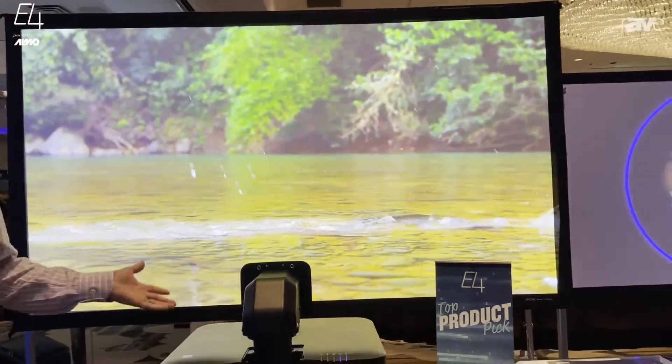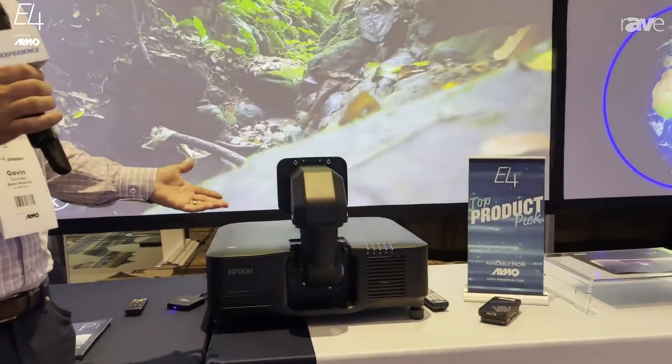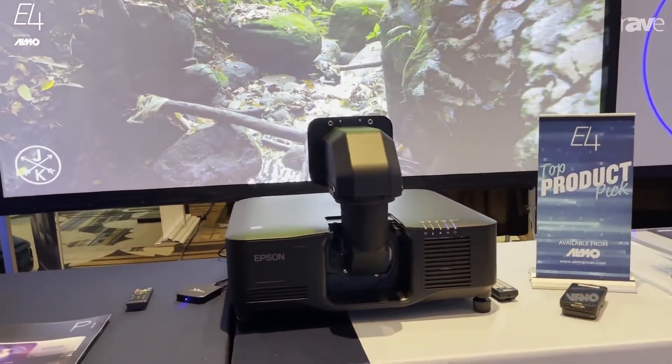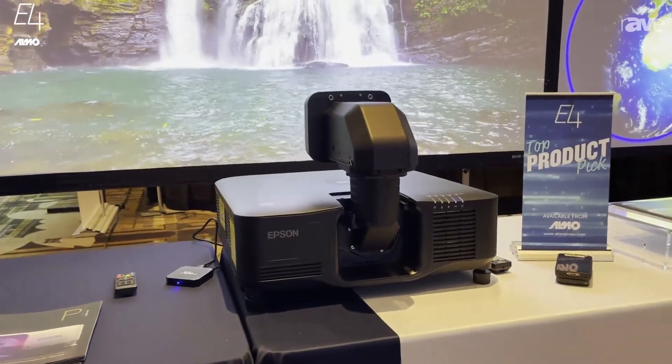Liquid cooled, filterless, full RGB color, full 3-chip color. And again, the smallest, lightest 20,000 lumen projector here in Anaheim at the ALMO E4 event.